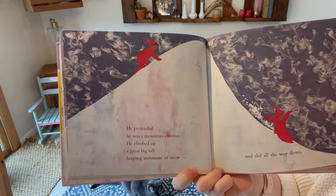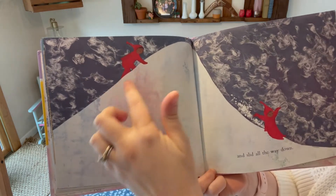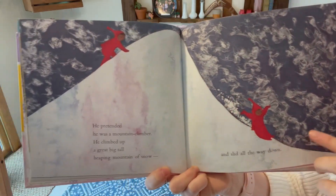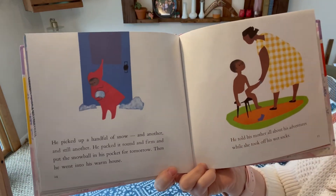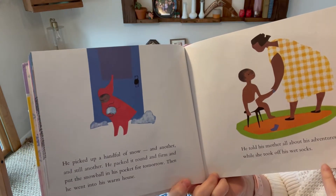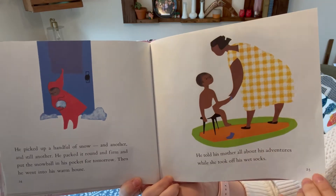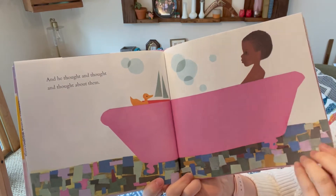He pretended he was a mountain climber. He climbed up a great big tall heaping mountain of snow — oh my goodness, that's a big tall mountain! And then he slid all the way down. Woo! He picked up a handful of snow and another and still another. He packed it round and firm and put the snowball in his pocket for tomorrow. Then he went into his warm house. He told his mother all about his adventures while she took off his wet socks. And he thought and thought and thought about them.